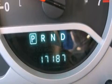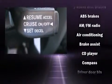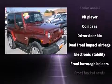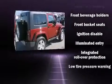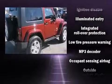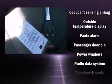Passengers are protected by various safety and security features, including dual front impact airbags, integrated rollover protection, traction control, brake assist, and four-wheel disc brakes with ABS. For added security, dynamic stability control supplements the drivetrain.